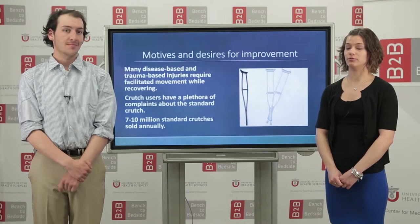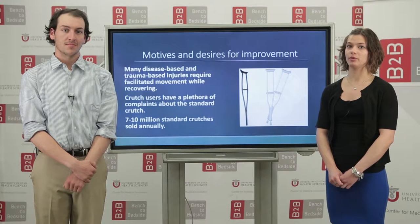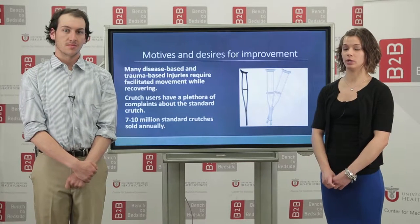Since the crutch's inception 5,000 years ago, the design hasn't really changed. There are specialized crutch designs, but they are meant for patients with specific disorders like neurological diseases, and they don't really address the problems that we are trying to fix.